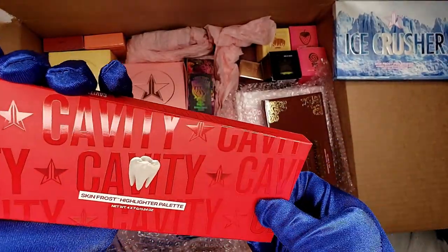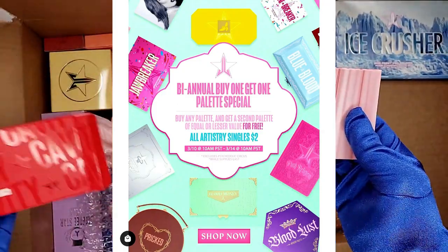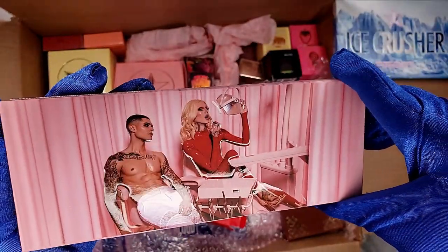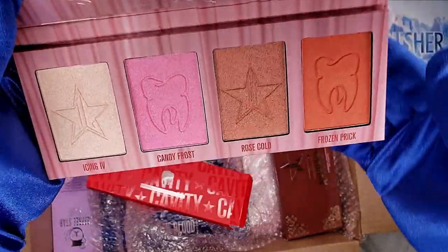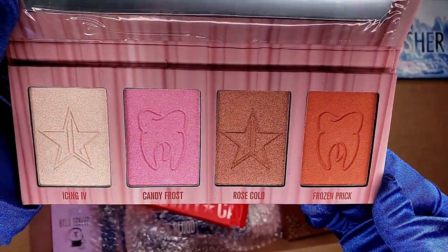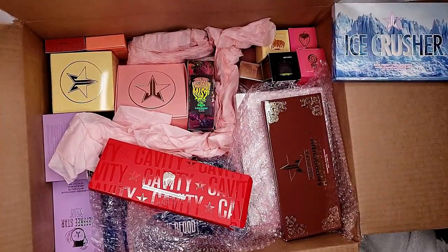Compared to the recent buy one get one palette free from Jeffree Star Cosmetics — yes! So there's the shades: Icing, Ivy Candy, Frost Rose, Cold, and Frozen Prick. So pretty!